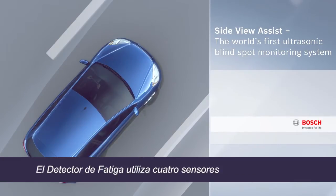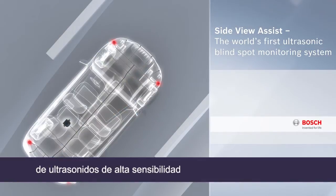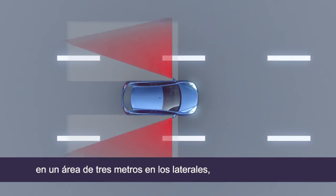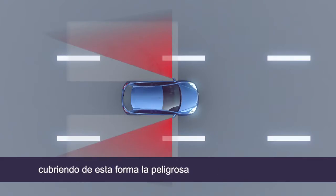SideView Assist employs four highly sensitive ultrasonic sensors integrated into both ends of the front and rear bumpers. The sensors monitor the traffic in the neighboring lane in a 3-meter area alongside and diagonally to the rear, covering precisely the dangerous blind spot zone.